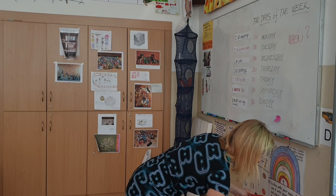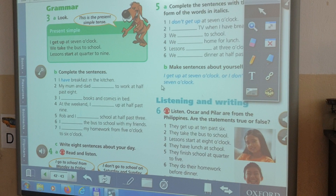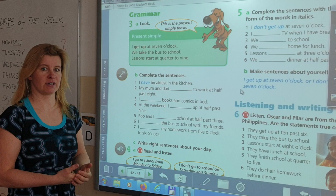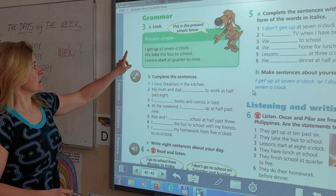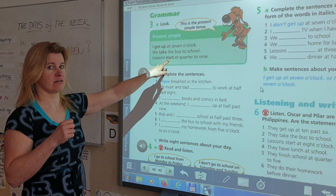We are working in the present simple tense — in Czech, přítomný čas prostý. Open your school book at page 42. Here is the chart: I get up at 7 o'clock. We take the bus to school. Lessons start at quarter to nine. The present simple is used for habitual, regular actions. The tricky part is the third person singular, where we must add the ending -s or -es to the verb.